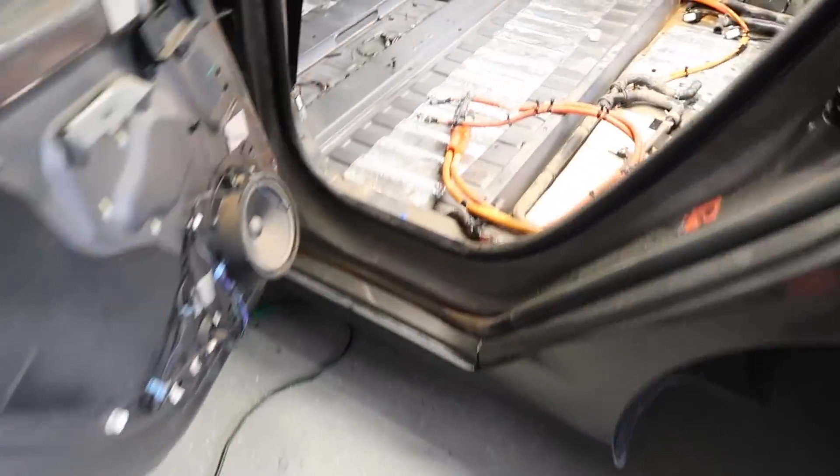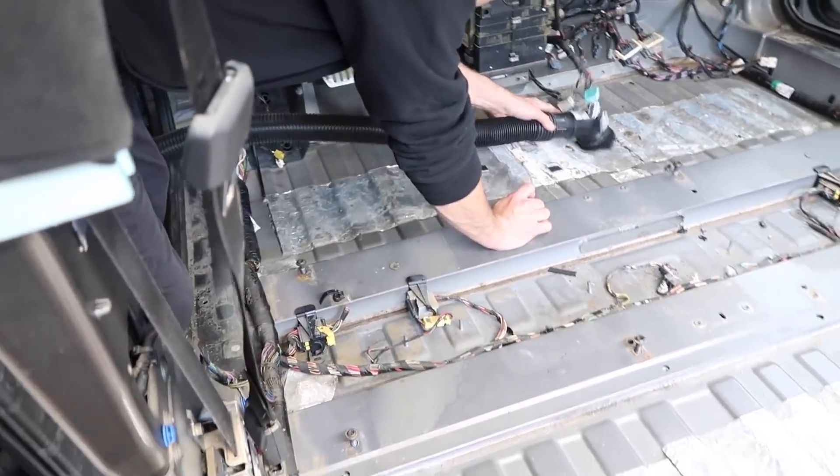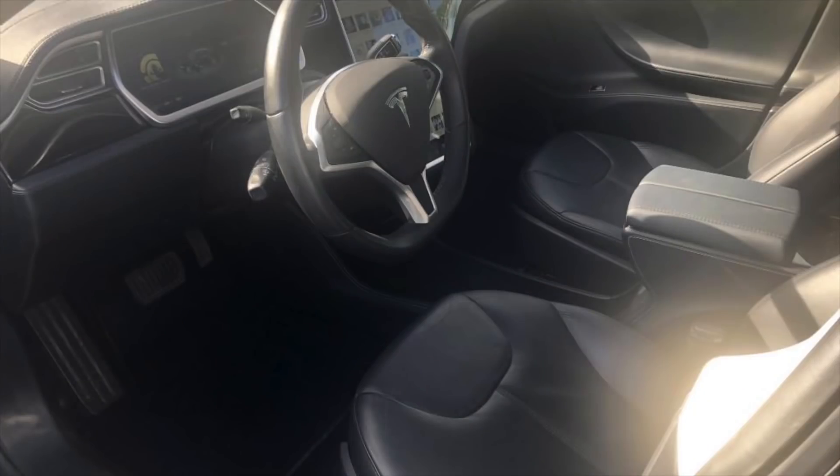Rich with Rich Rebuilds here, and this is the moment you've been waiting for. I've been getting tons of emails to review any inexpensive Tesla that I can find on the internet, and I actually found this black Model S on Autotempest.com.